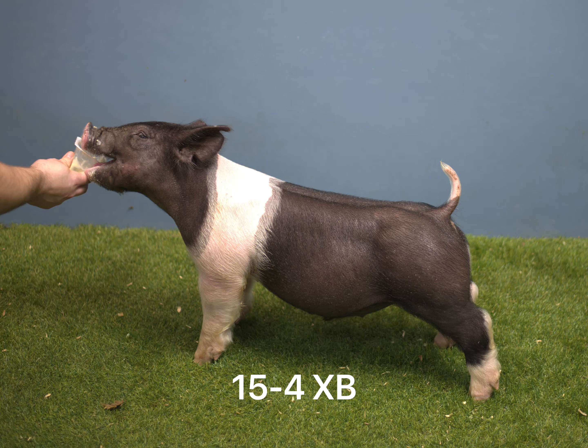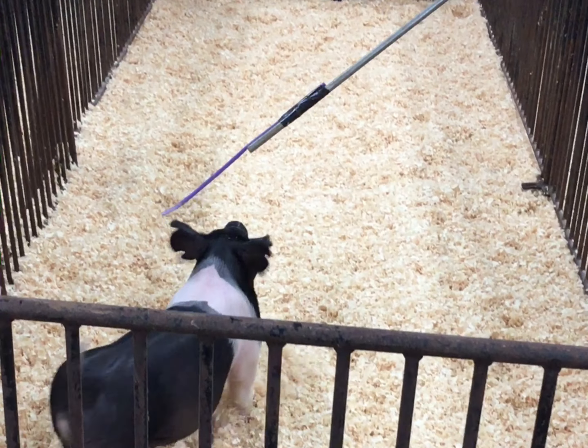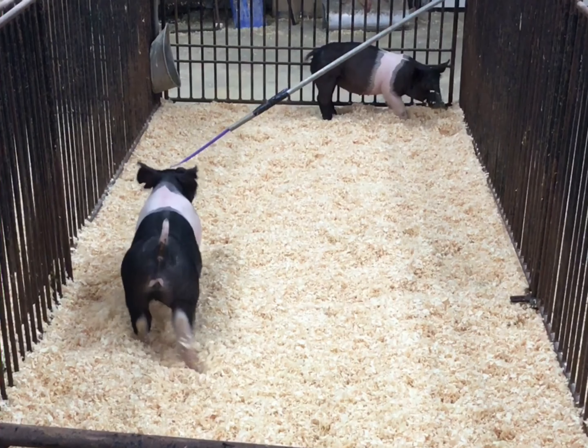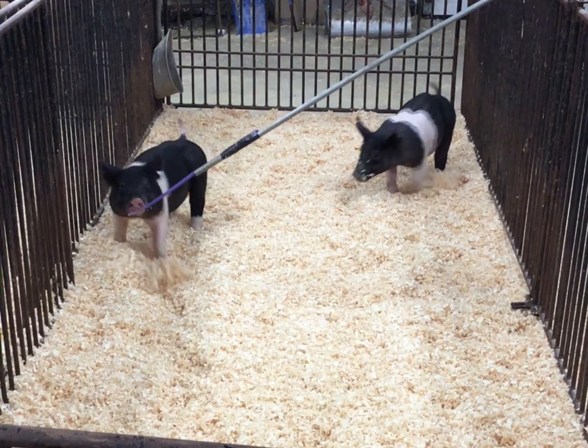This is a 15-4 crossbred barrel. The modern day major league mom would be a litter mated to a couple pigs in South Dakota that were just absolutely fantastic and knocked it out of the park last summer, winning a ton of shows.